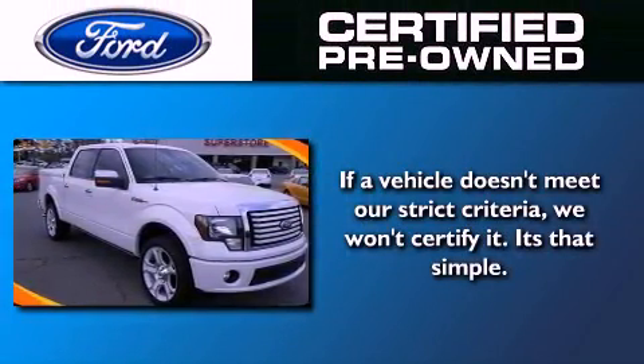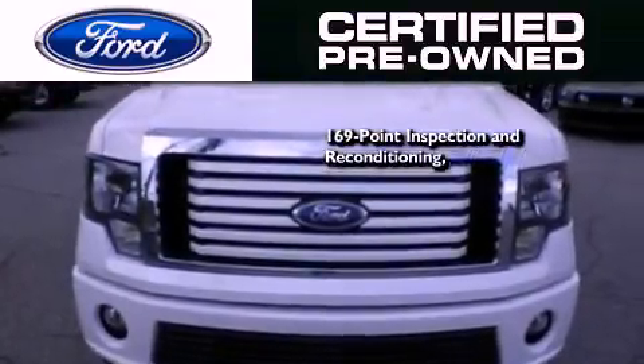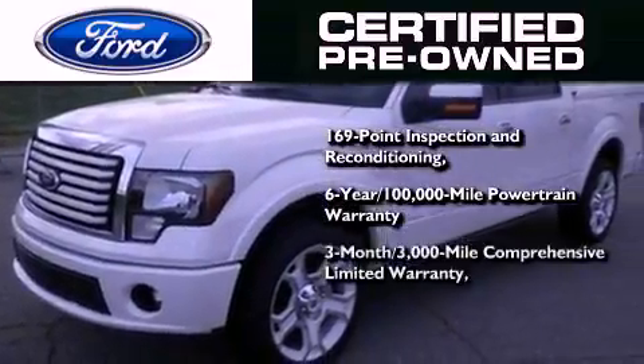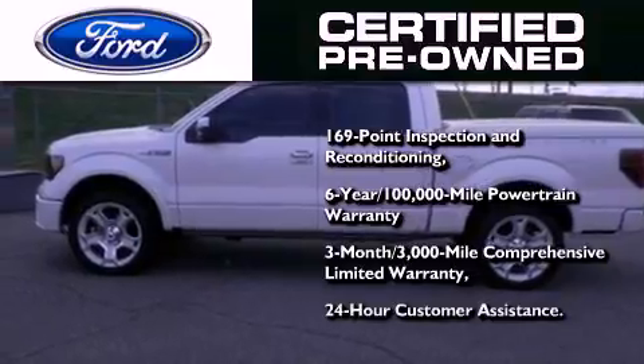Ford's pre-owned certification includes a 169-point inspection and reconditioning process, a six-year, 100,000-mile powertrain limited warranty, and a three-month, 3,000-mile comprehensive limited warranty, plus Ford Motor Company's 24-hour roadside assistance program.